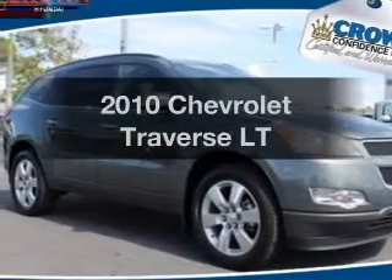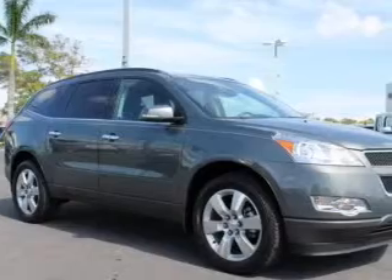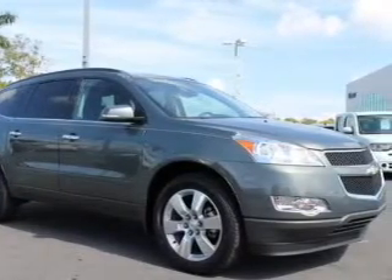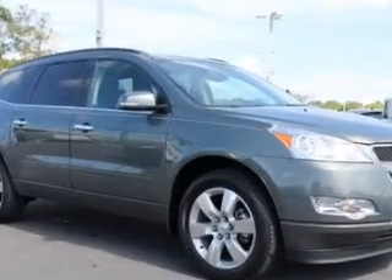Check out this 2010 Chevrolet Traverse. If you're looking for an automobile with great attributes, look no further. With a reliable six-cylinder engine, the powertrain includes front wheel drive, connected to a smooth shifting six-speed automatic transmission.